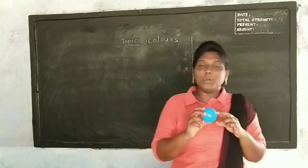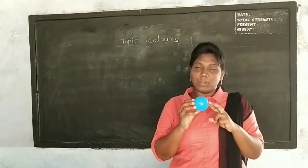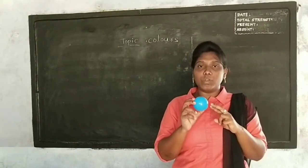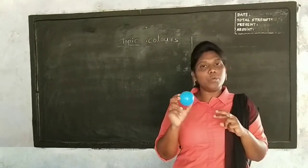Blue, blue. The ball is blue. The ball is blue. Blue.